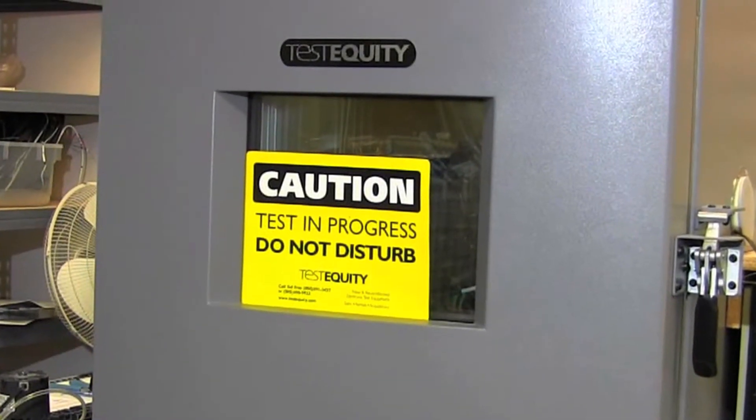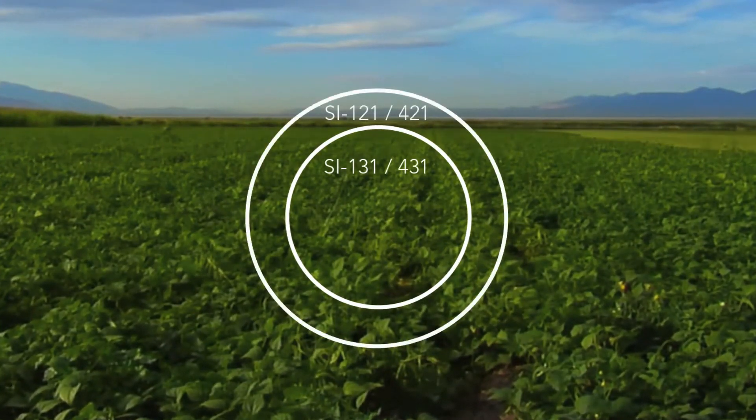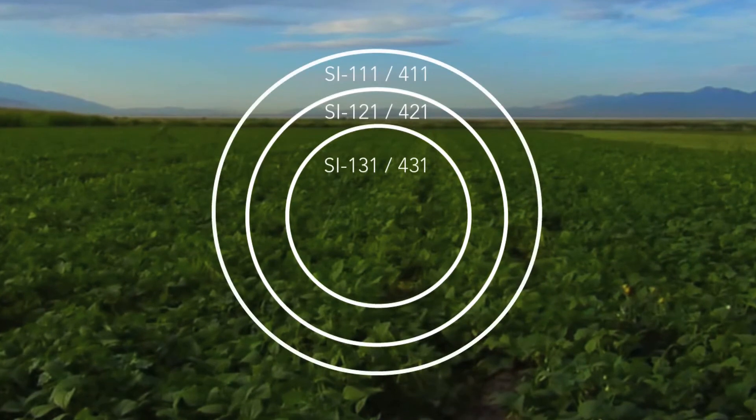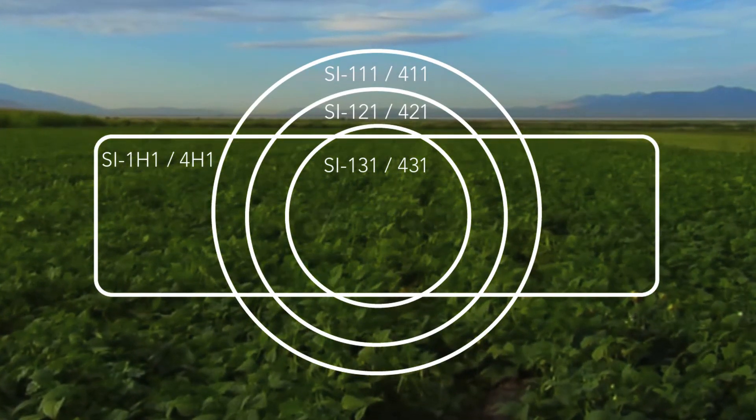For added flexibility, Apogee features models with various half-angle fields of view, including 14 degrees, 18 degrees, 22 degrees, and our wide-format 32 by 13 degree model for measuring surfaces at shallower angles.